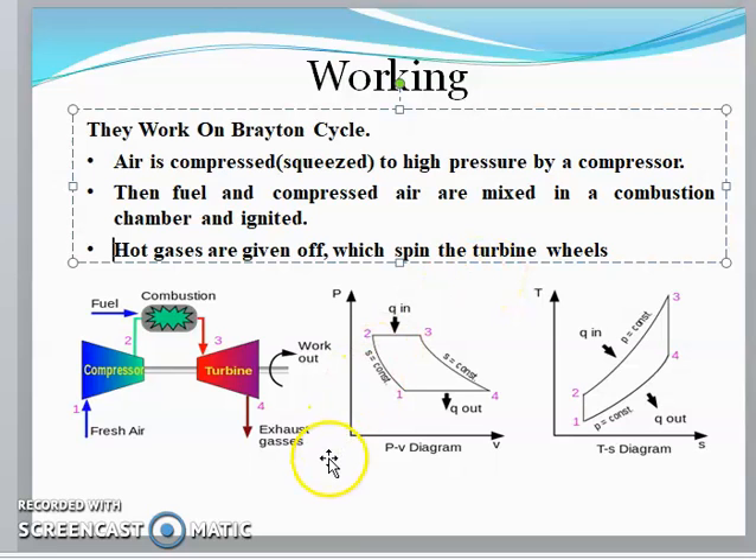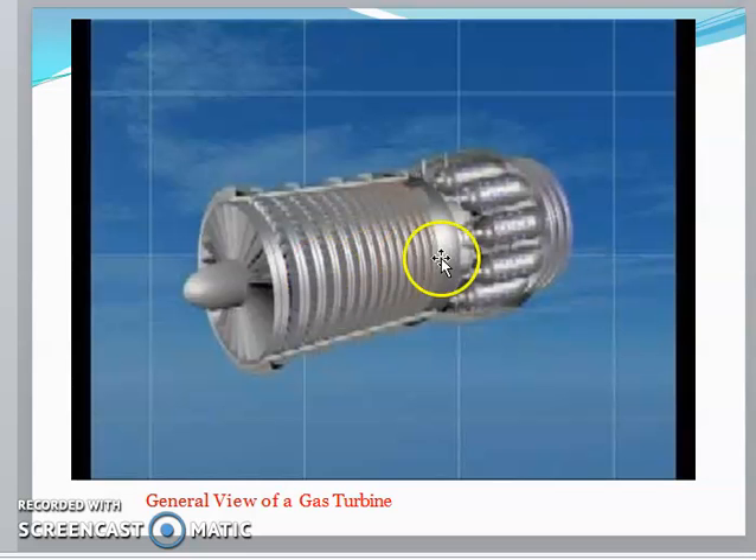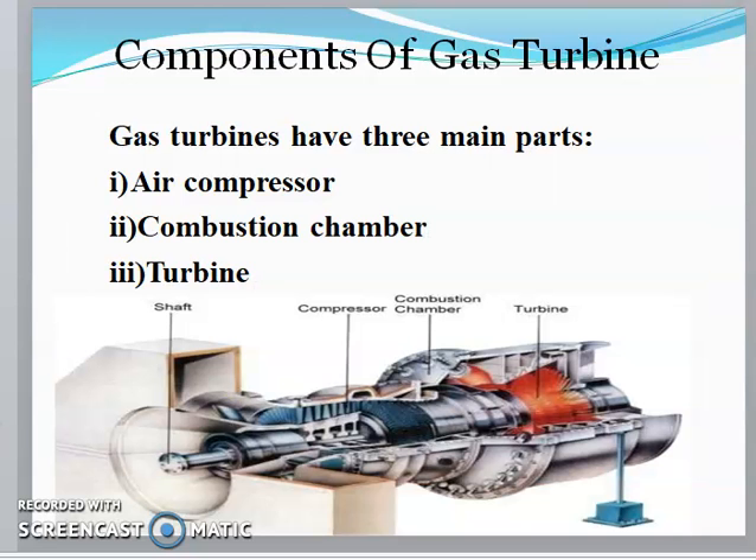The hot gases formed inside the combustion chamber spin the turbine wheels. Here I've shown the PV and TV diagrams of the working function of the turbine. The main components of the gas turbine are the air compressor, combustion chamber, and turbine. In this section view, you can see the combustion chamber, turbine blades, compressor, and output shaft.